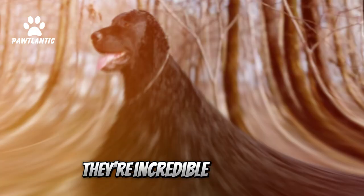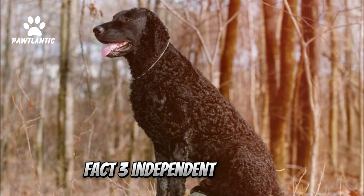Fact 2: Excellent Swimmers. Thanks to their webbed feet and buoyant curls, they're incredible swimmers, excelling in retrieving waterfowl.